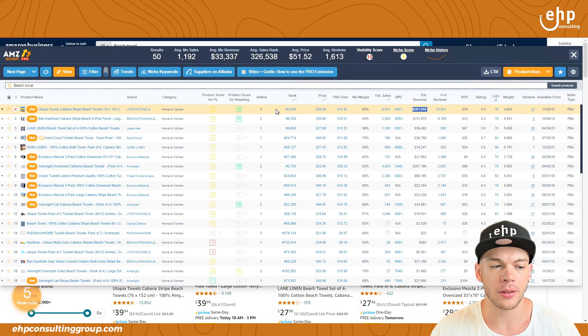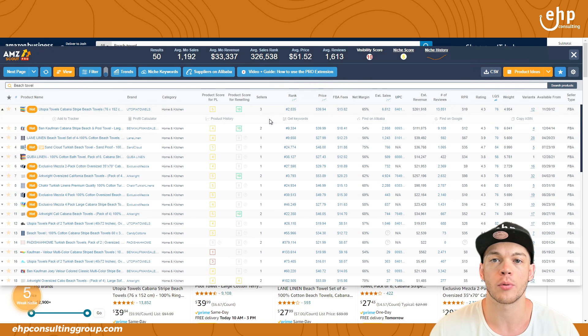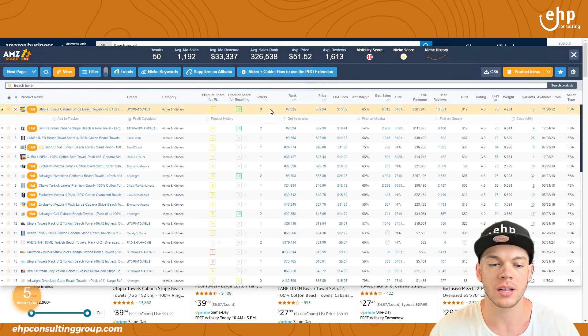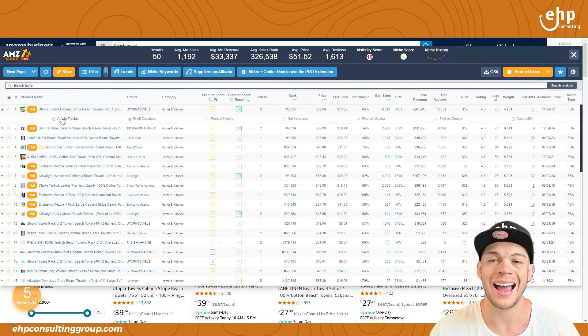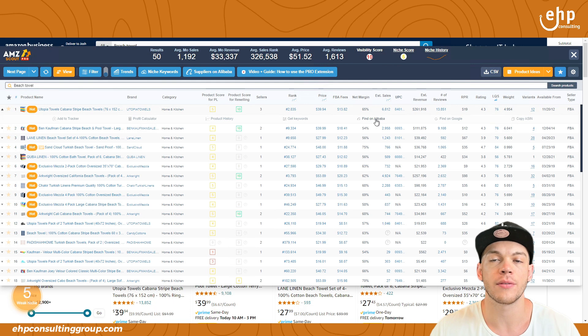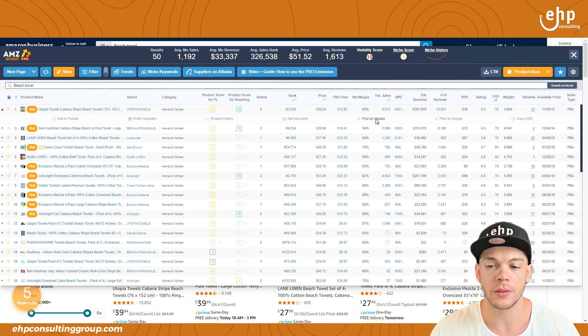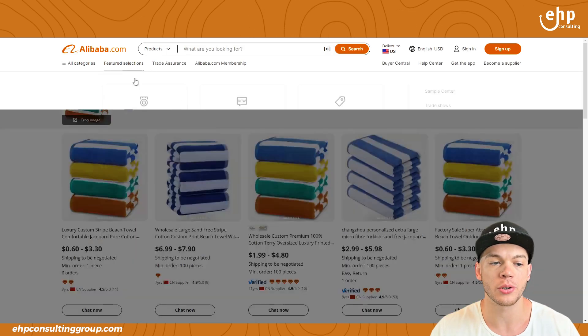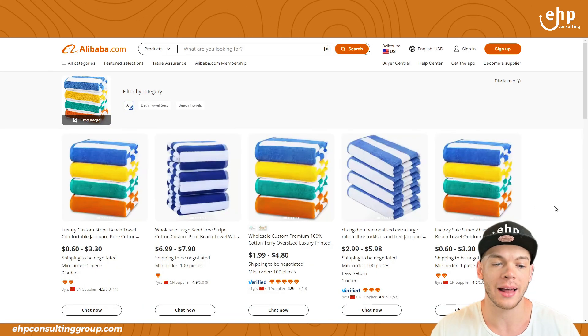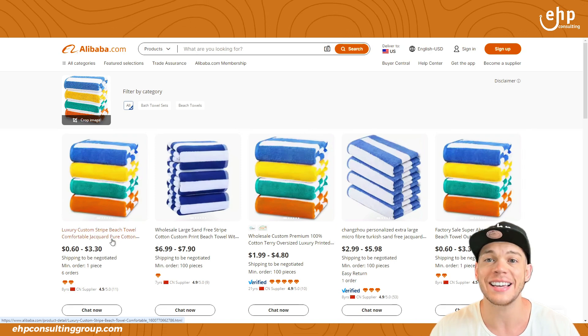What I like about this tool is if you click on the listings — let's say you want to resell this item or private label it yourself — you can add it to your own tracker, find the profit of the item, and the product history. But one of my favorites is 'Find on Alibaba,' so you can find the manufacturer. If you click on this, it's going to do a reverse image analysis on Alibaba to find you the exact manufacturer, and this one looks exact.